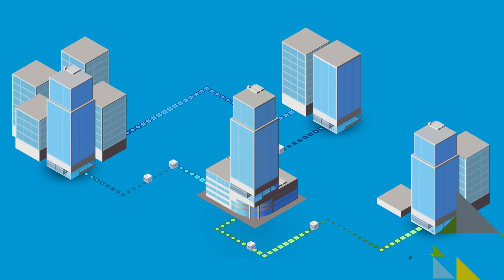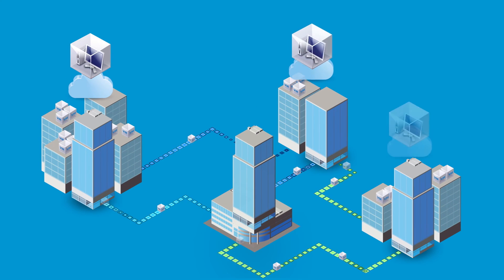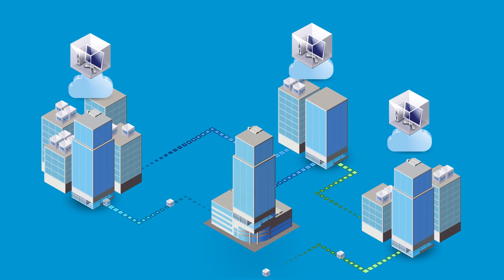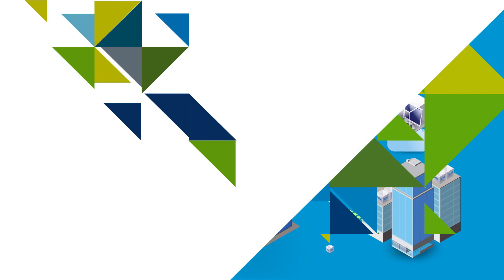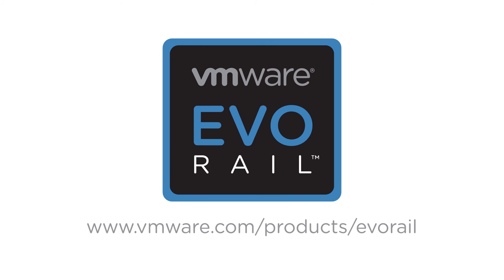EvoRail is built in conjunction with our approved EvoRail partners. It is an ideal software-defined infrastructure building block, with one-call support offered by your preferred EvoRail partner. VMware EvoRail. Explore evolutionary solutions at VMware.com.